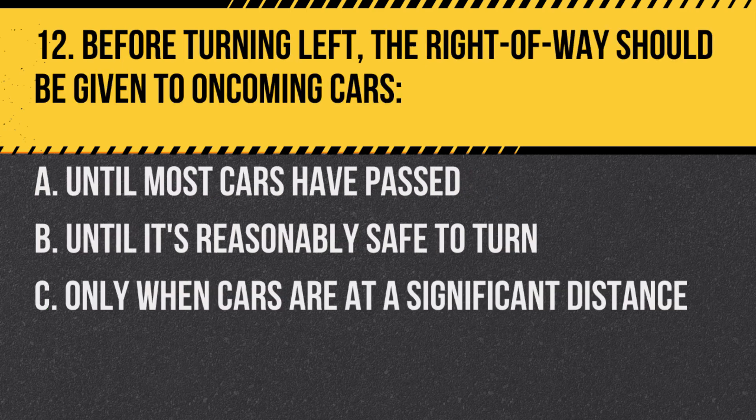Question 12. Before turning left, the right of way should be given to oncoming cars: A. Until most cars have passed. B. Until it's reasonably safe to turn. C. Only when cars are at a significant distance. Answer: B. Until it's reasonably safe to turn. Ensure the path is clear and safe before you make your turn.